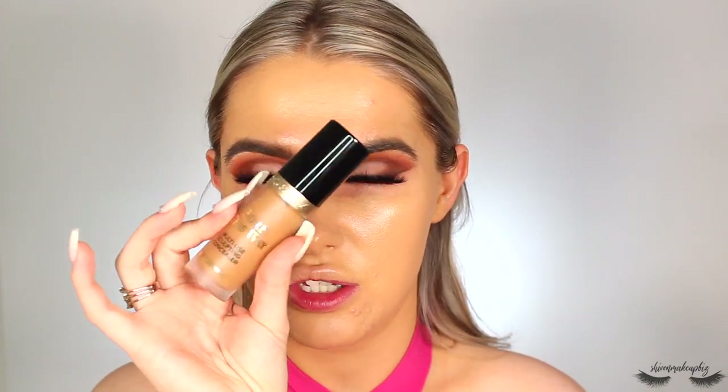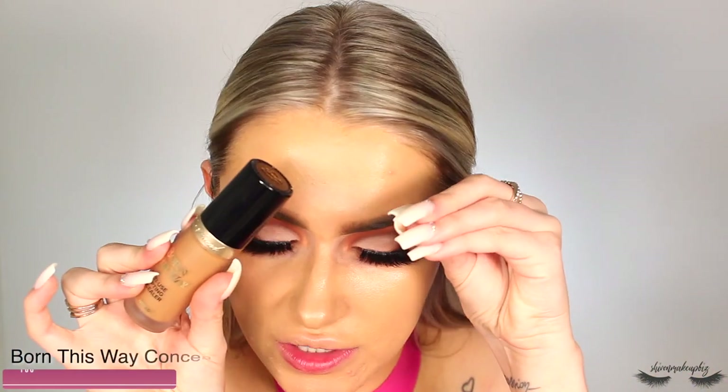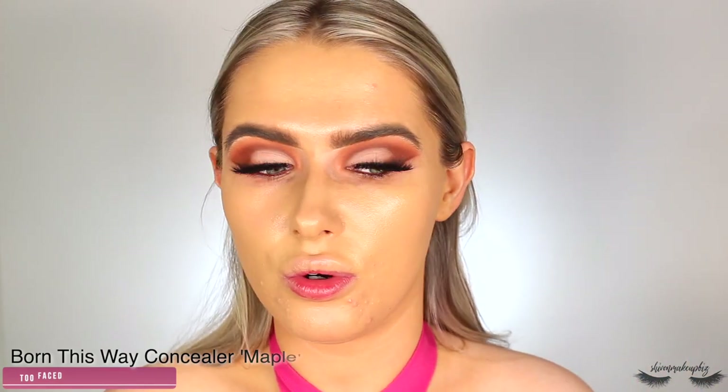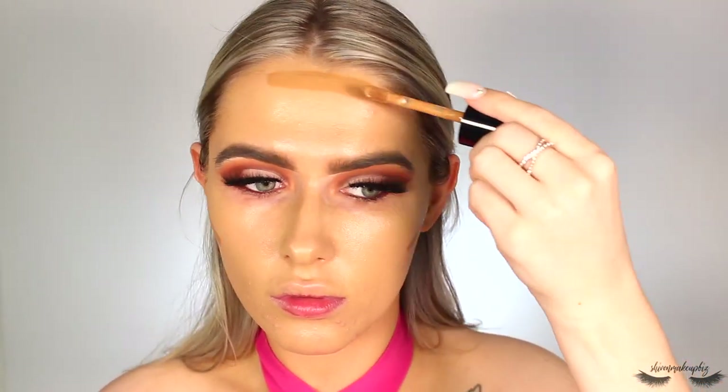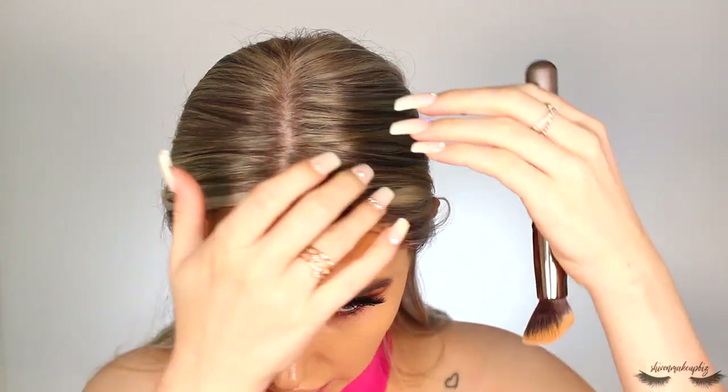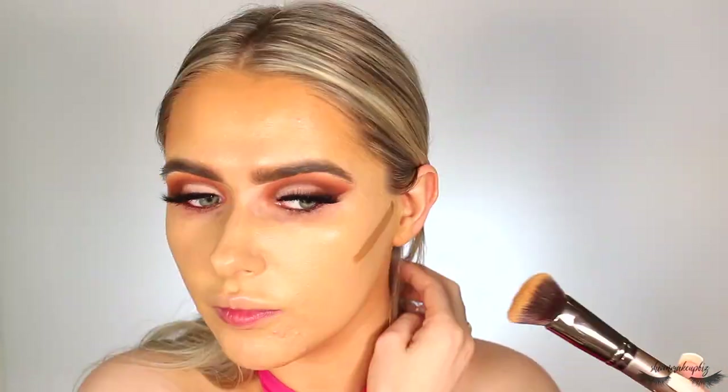Once I cream contour, blend that out, and then conceal, it'll all come together — it's a process. I take the Too Faced Born This Way multi-use sculpting concealer in Maple, pop a tiny bit since it's super pigmented, and blend it into the skin. I pop it under my cheekbones, on the forehead a little, under the jaw — and I'll do the nose contour with powder. I blend it out with an Ikosho flat angled kabuki brush starting with the jaw, then blend out the cheeks.